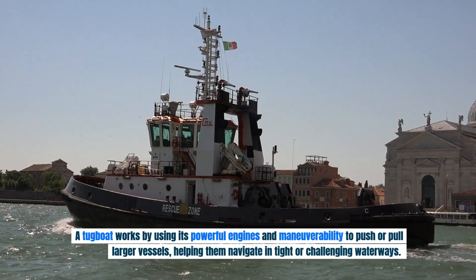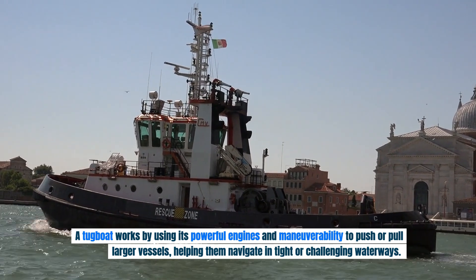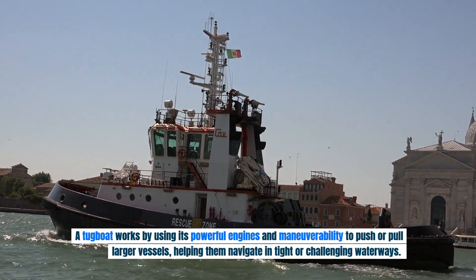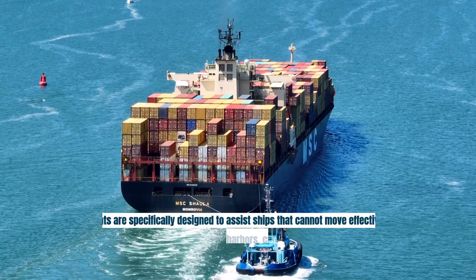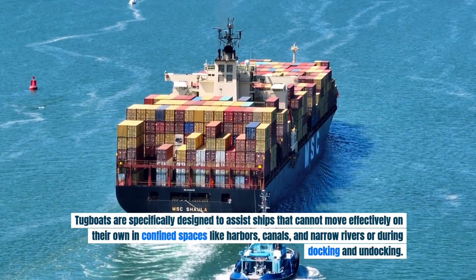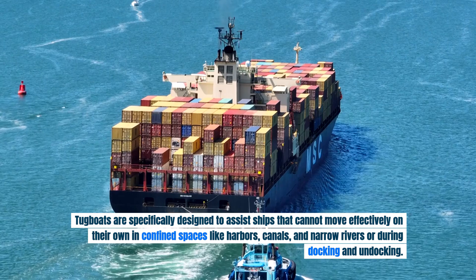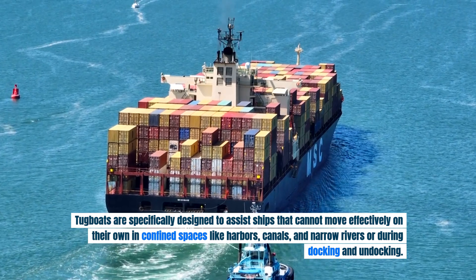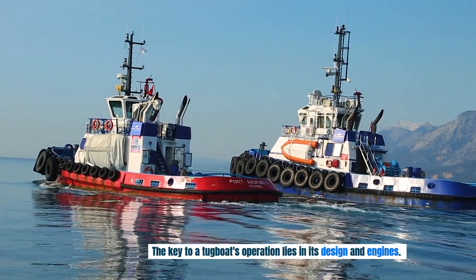A tugboat works by using its powerful engines and maneuverability to push or pull larger vessels, helping them navigate in tight or challenging waterways. Tugboats are specifically designed to assist ships that cannot move effectively on their own in confined spaces like harbors, canals, and narrow rivers, or during docking and undocking.